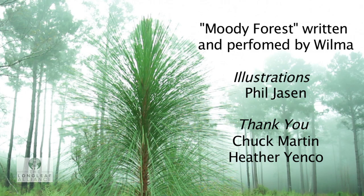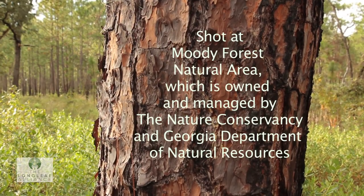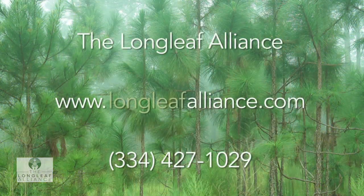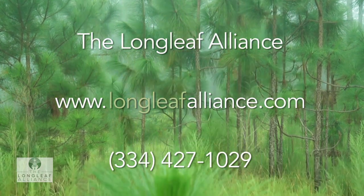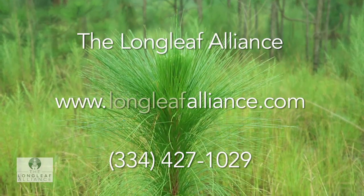Way down south in Baxley, Georgia, is a place called Moody Forest, and there's a story for us.